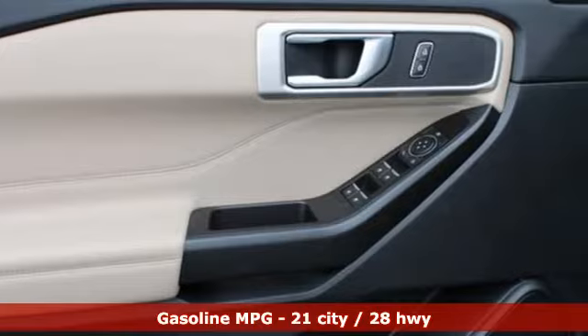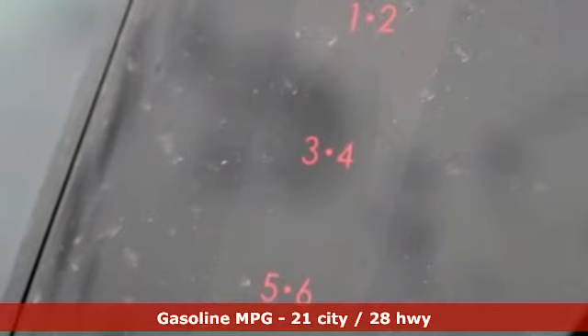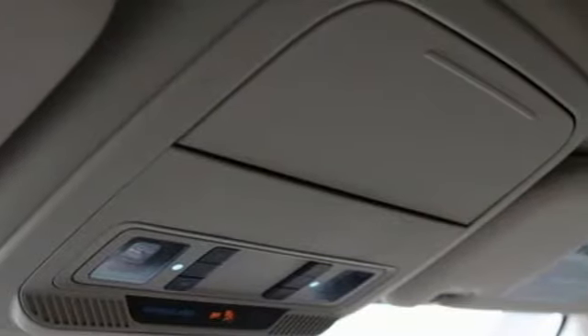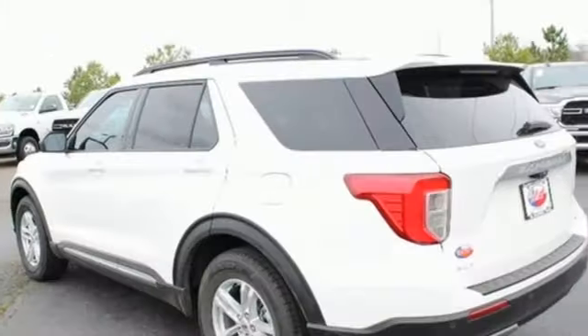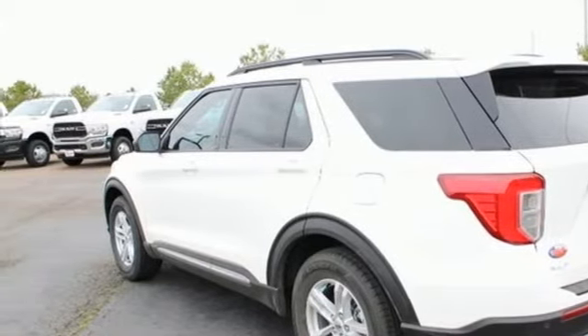Streaming audio, power heated mirrors, dual-zone climate control, configurable instrument gauges, doors and push-button start proximity key, voice-activated climate controls, intercooled turbo inline four-cylinder engine, active grille shutters, gas pressurized shocks, and automatic transmission.